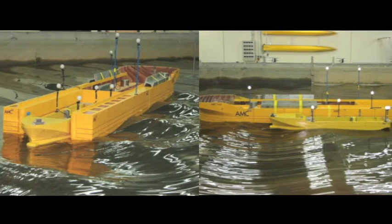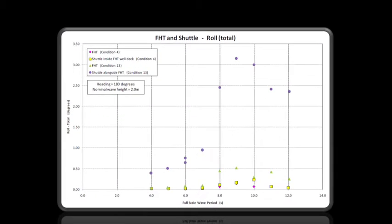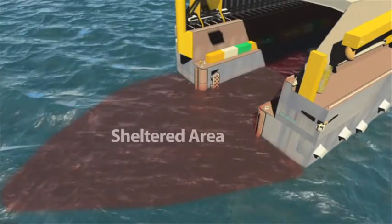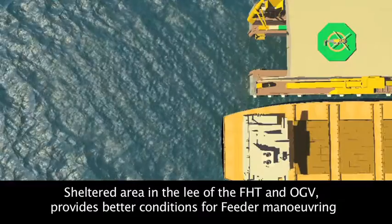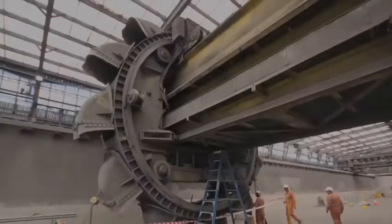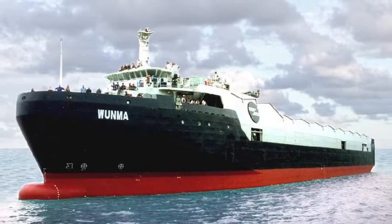Extensive tank testing at the Australian Maritime College showed that the FHT was capable of working in up to 5-meter external waves in a sheltered, dust-free, enclosed environment. Enclosed handling systems by Sea Transport have accumulated over 32 years experience.